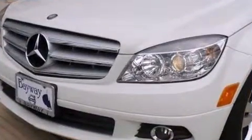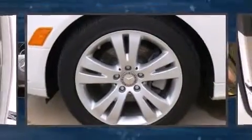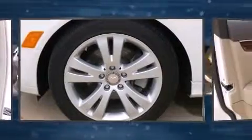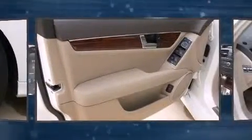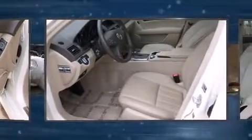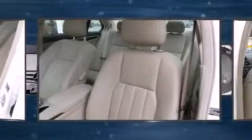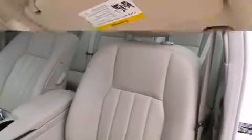Mercedes-Benz also prioritized safety and security by including dual front-impact airbags with occupant-sensing airbag, front-side impact airbags, brake assist, anti-whiplash front head restraint, ignition disabling, and four-wheel disc brakes with ABS. For added security, Dynamic Stability Control supplements the drivetrain.